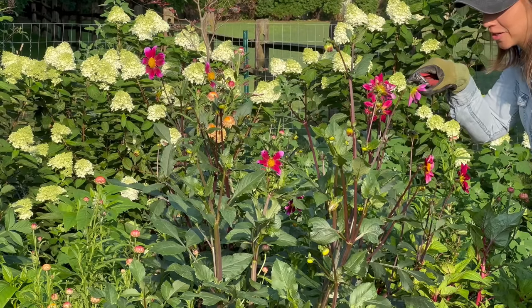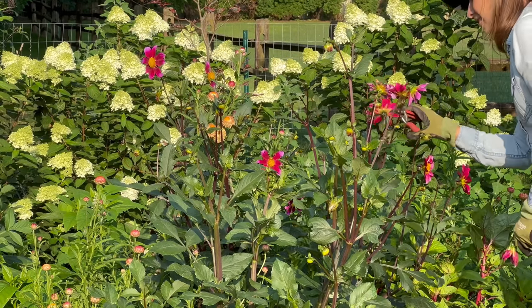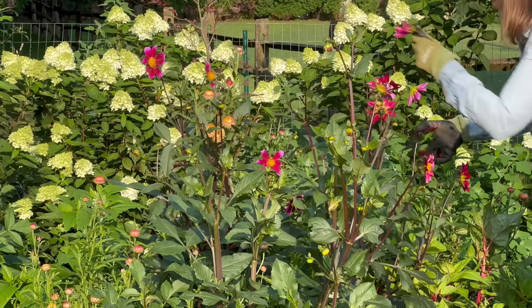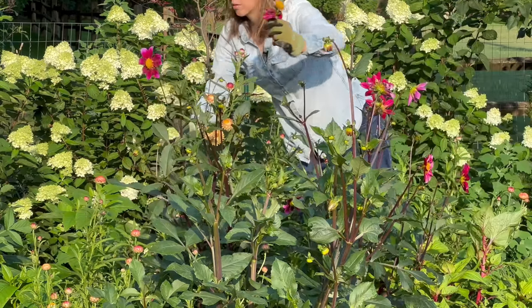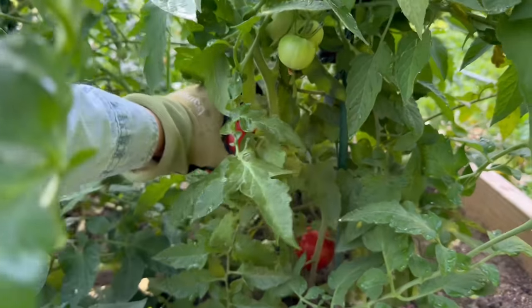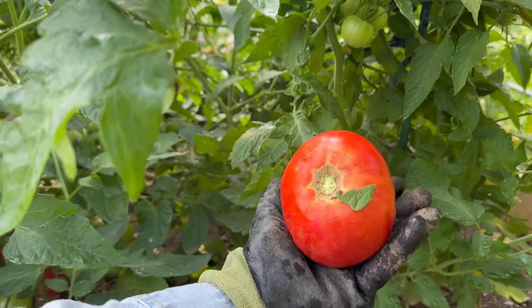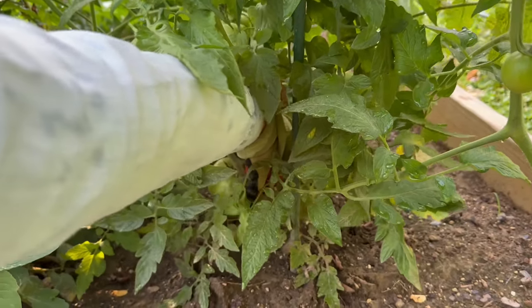Can you guys see this bee right here? It looked like he just waved to us! Let's grab a few tomatoes while we're out here — might want to make a sandwich with that pesto. A tomato mozzarella pesto sandwich.